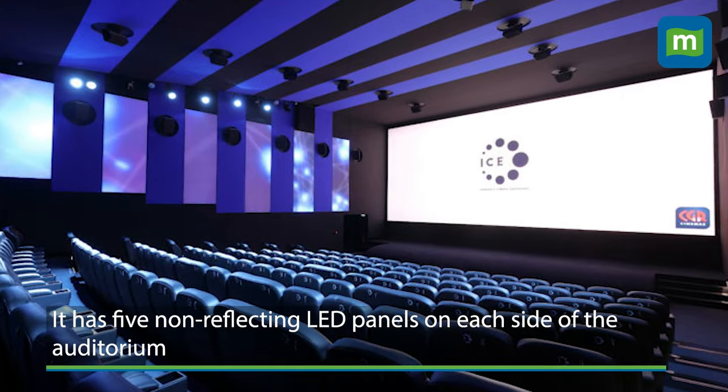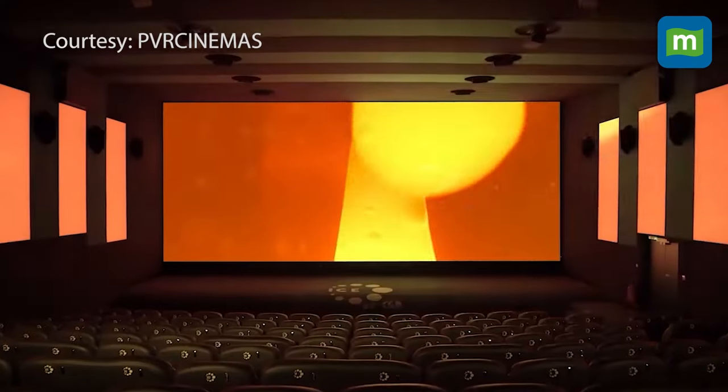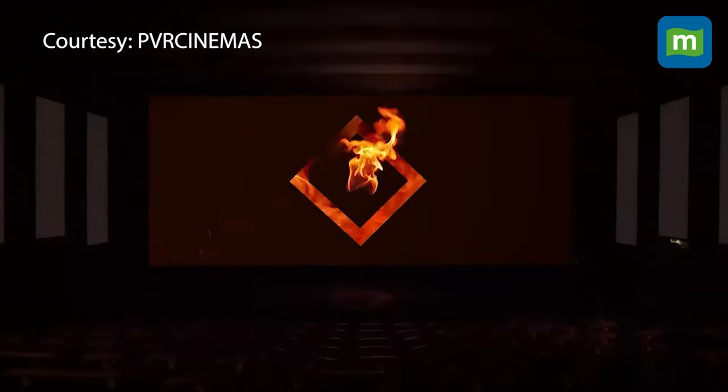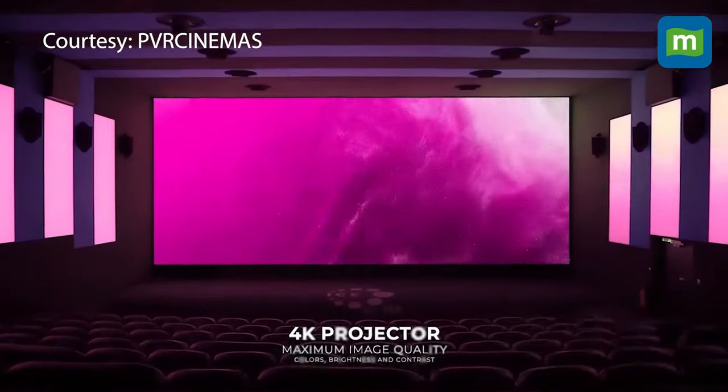It has five non-reflecting LED panels on each side of the auditorium. The additional panels give the effect of a wider screen, with colours and shapes from the movie spilling from the main screen onto them.